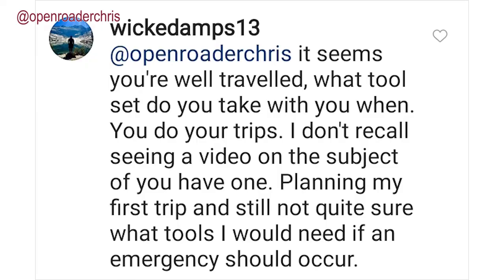Hey YouTube, Chris here, Open Rotor Channel. Recently I was contacted through Instagram by Wickedamps13 who said, 'It seems you're well-traveled. What tool set do you take with you when you do your trips? I don't recall seeing a video on the subject. Planning my first trip and still not quite sure what tools I need if an emergency should occur.' Great question. Let's go over my tool kit and what I bring with me.